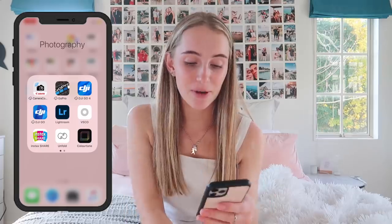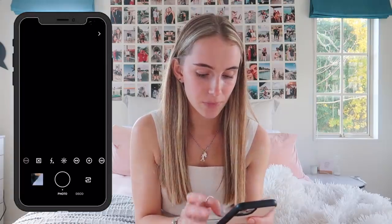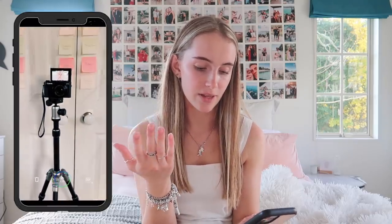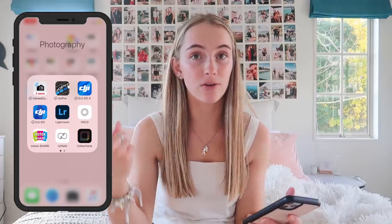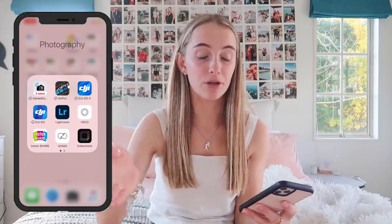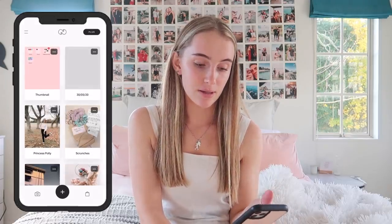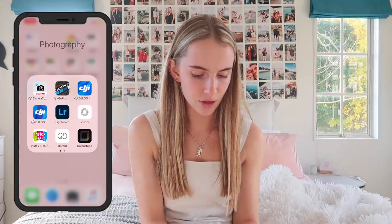I also have VSCO — I don't actually use VSCO for filters. I use it for the VSCO feature where you can slow down videos and put different filters on them. That's the only reason I have it. Instax — that's how I print my polaroid photos; my polaroid is in my room at university. Unfold — this is what I use for making Instagram teasers and thumbnails; there are different templates which are really fun.